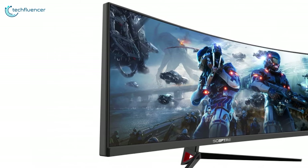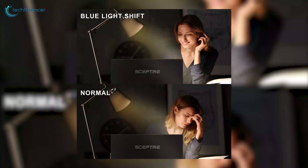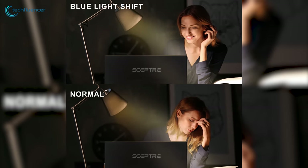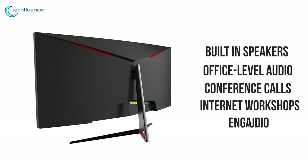You will not be bothered by a dim backlight, as it is powered by an industrially modified Scepter exclusive light source that adapts readily to any environment. The monitor is fitted with an agile blue light filter which moderates the amount of eye-straining light emitting from the screen. With built-in speakers, the monitor delivers office-level audio for conference calls and internet workshops.